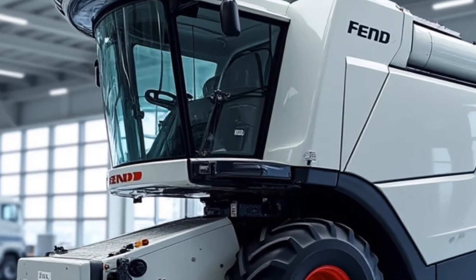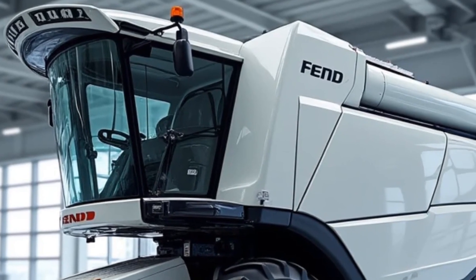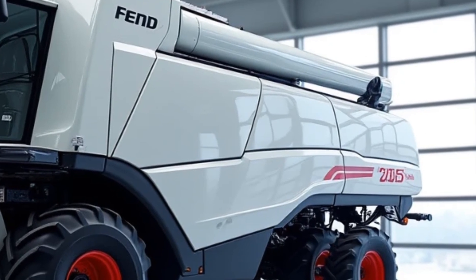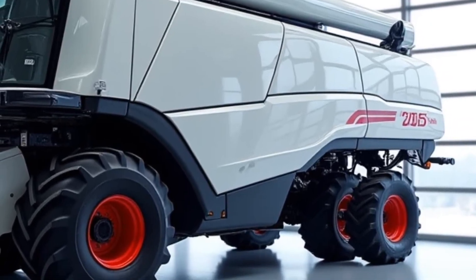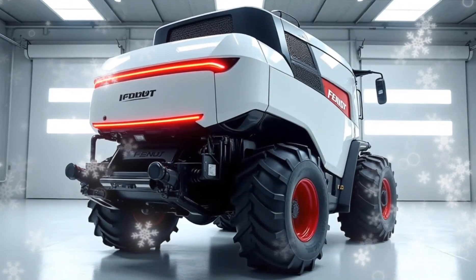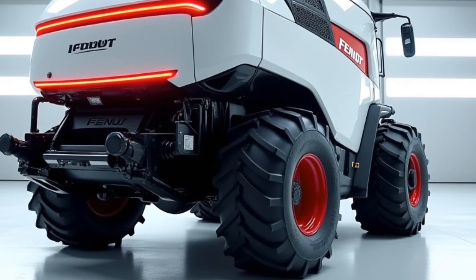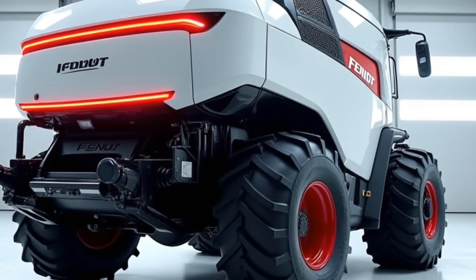Thanks for watching this episode of the Tractor Talk Show. If you enjoyed this deep dive into the Fendt Ideal 10, be sure to like, share, and subscribe for more content on the latest in agricultural technology. Let us know in the comments what you think about this incredible combine, and stay tuned for more videos on the machines shaping the future of farming.